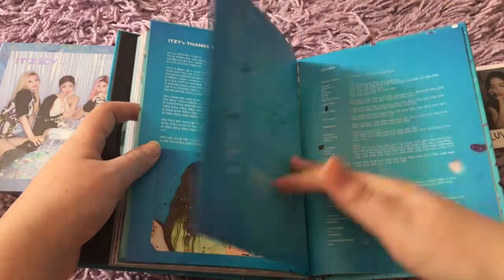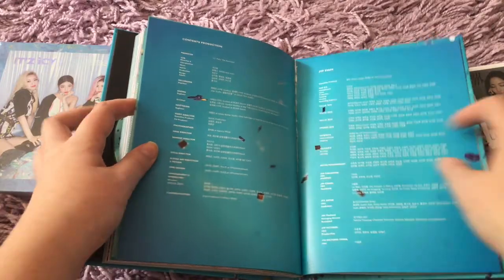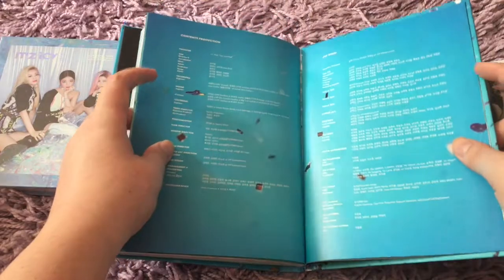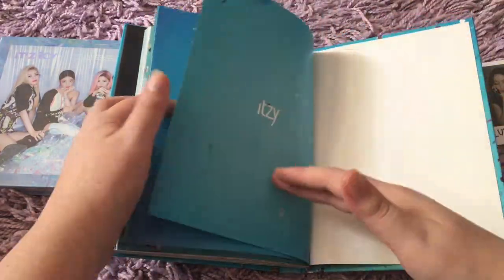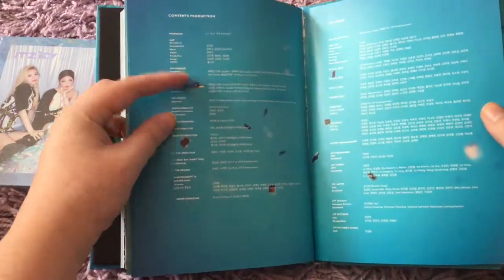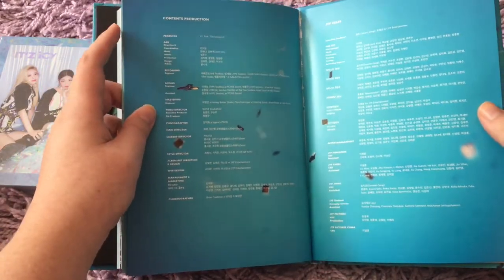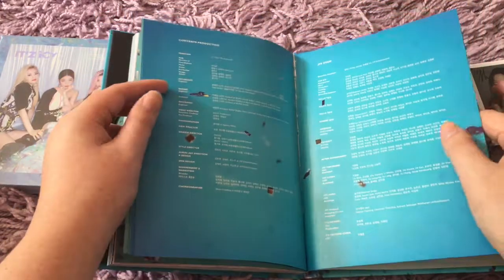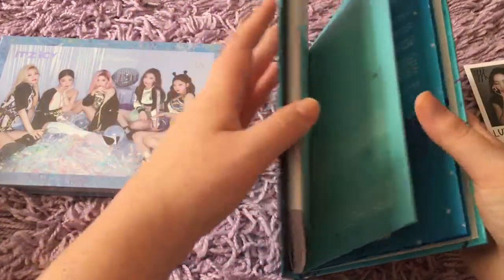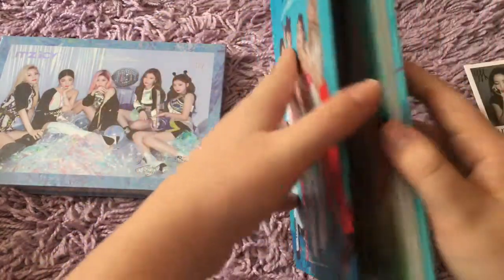I love how much space they put for the thanks too — it's like I feel like they're usually smushed into one page in the back, but this was really nice. That was just incredible. And there are the lyrics in the back. So that's the whole photobook — that's the whole album in the photobook portion.